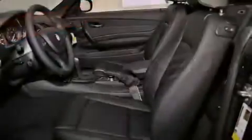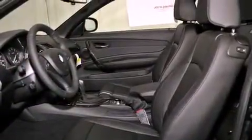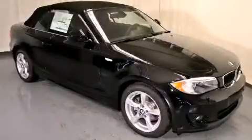With an EPA estimated rating of 28 miles per gallon on the highway, this automobile does not compromise its fuel efficiency for size, comfort, or fun. Stop by today and test drive this vehicle for yourself. Thank you.